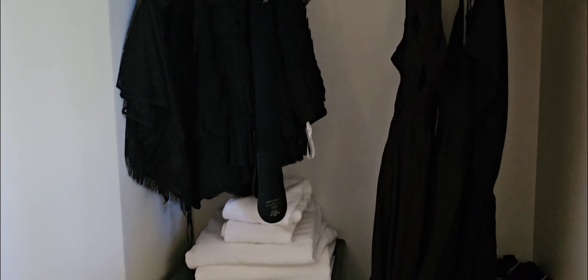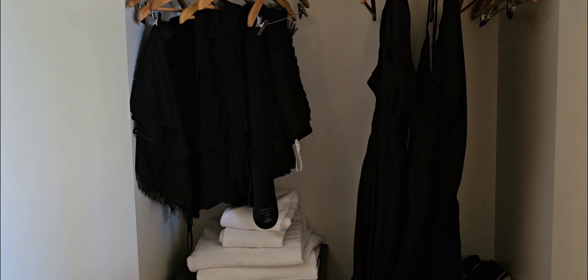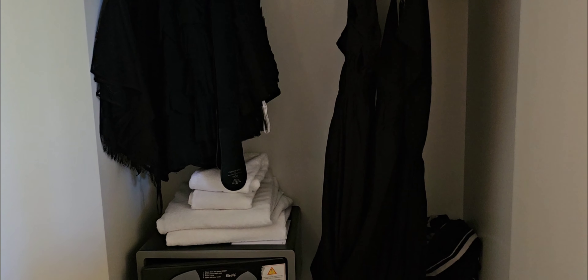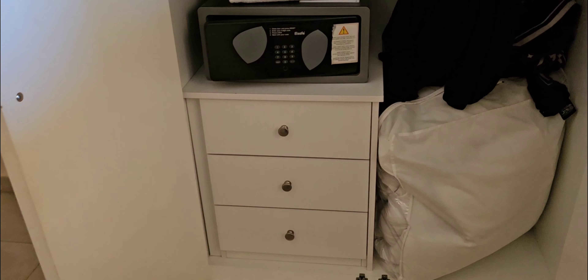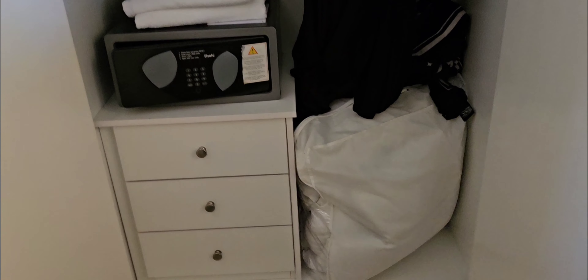We have some coat hooks again and a wardrobe which not only has enough room to store my suitcase at the top - it has this small amount of clothes I've been able to bring because I have my walker in my suitcase. We have a safe which we haven't used yet, and more chest of drawers and a spare duvet for the winter months.